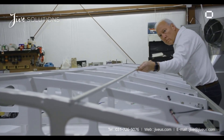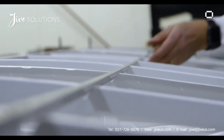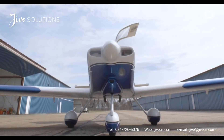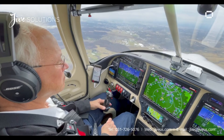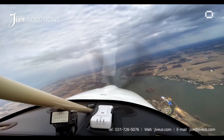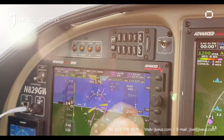Ever since I was a kid, I've loved airplanes, and the passion has grown ever since. I love flying because of the freedom you have — you're like a bird, totally in control.